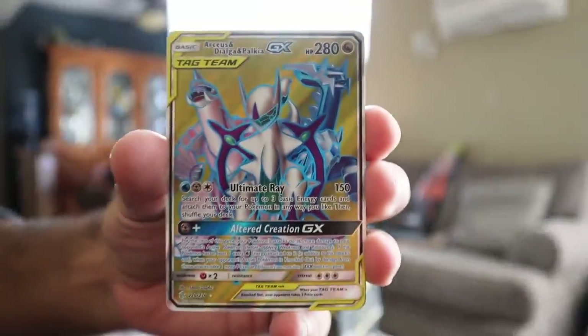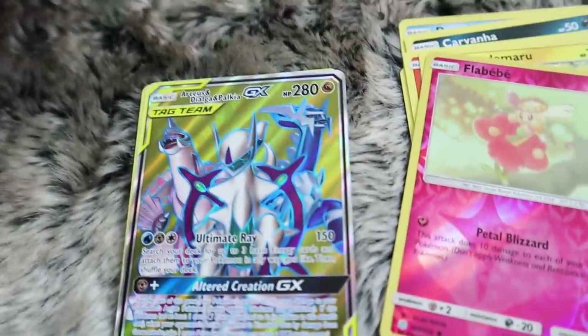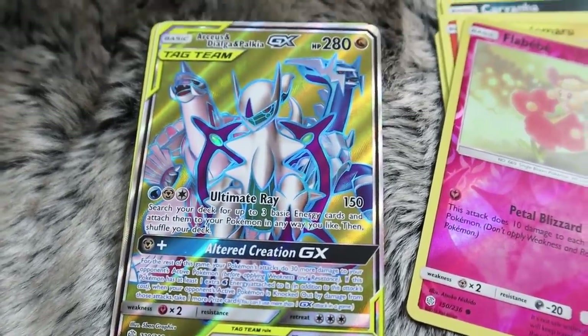Oh my god, that is an overpowered team. I would literally freak out if these three Pokemon were who I had to go up against in a battle. Let's put that in the sleeve - I am hyped on that card.